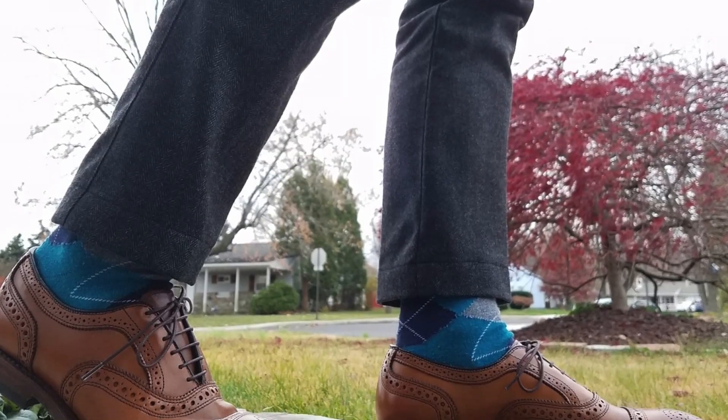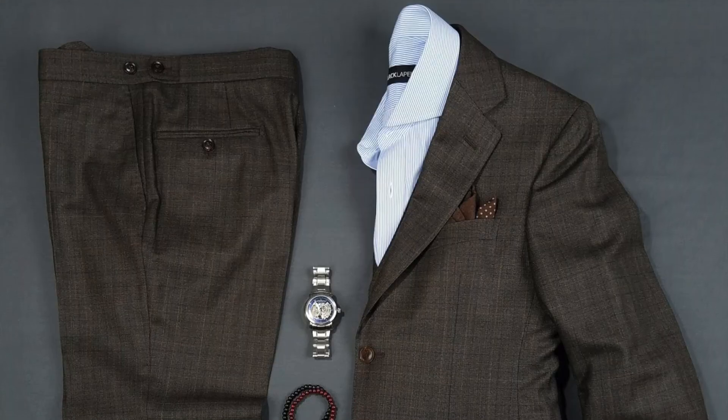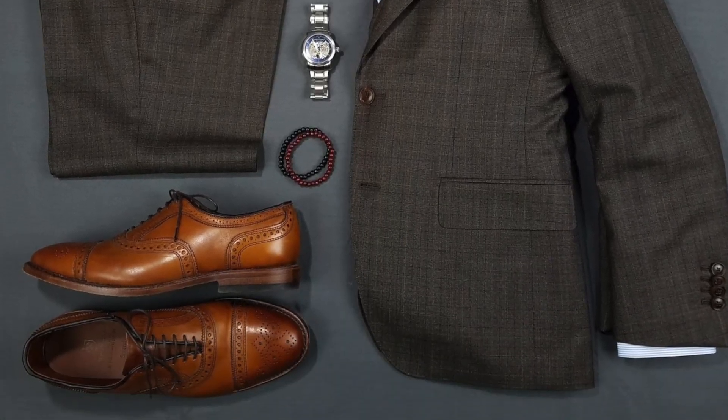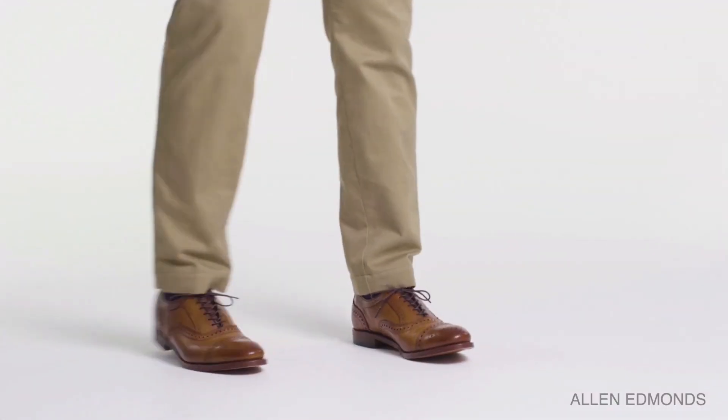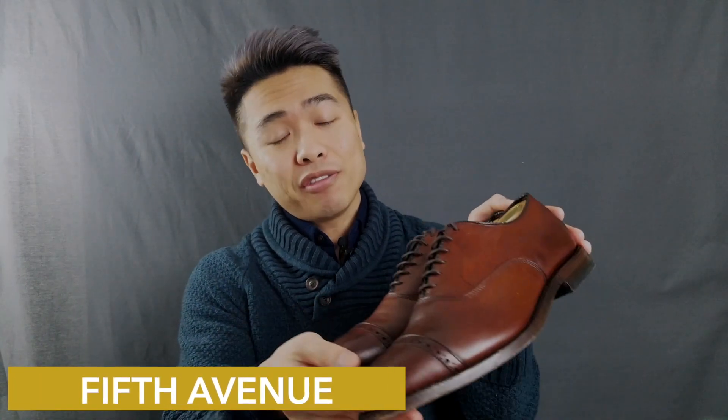The Allen Edmonds Strand comes in a myriad of colorways, but I opted for the bold yet versatile walnut or cognac shade. It's a much lighter brown that can work with everything from dress slacks to khakis and rolled up dark wash denim. I'd go as far as to say these are the perfect smart casual shoes. Next up, the Allen Edmonds cap toe Fifth Avenue in a dark chile colorway.